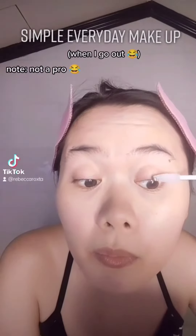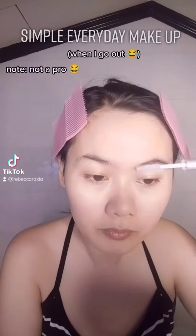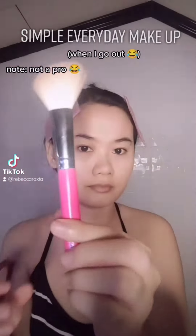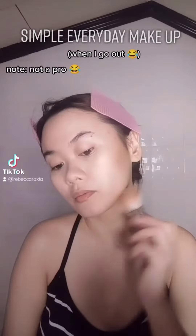Next, this is actually a brow gel, but I also use it for my lashes, and there you go — what it's intended for. Next, contour from Vise Cosmetics, using a contour brush.